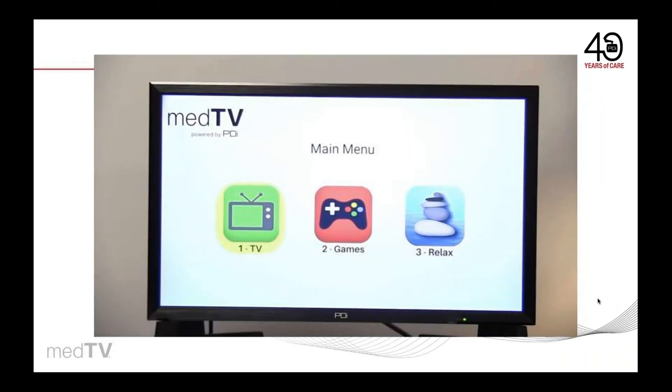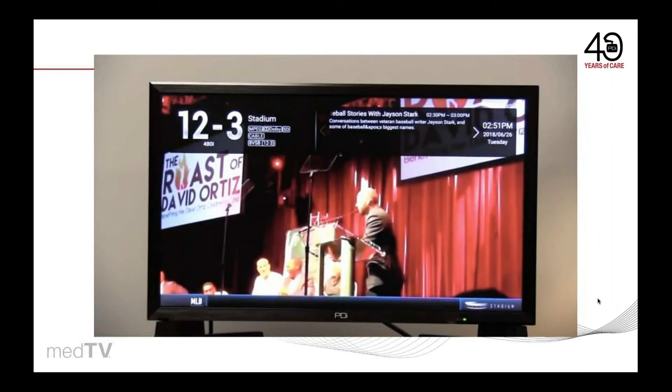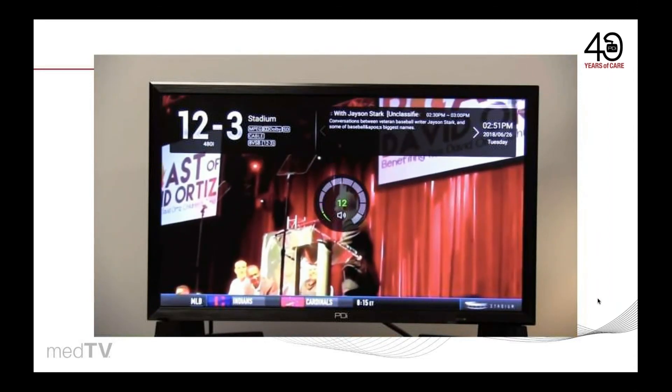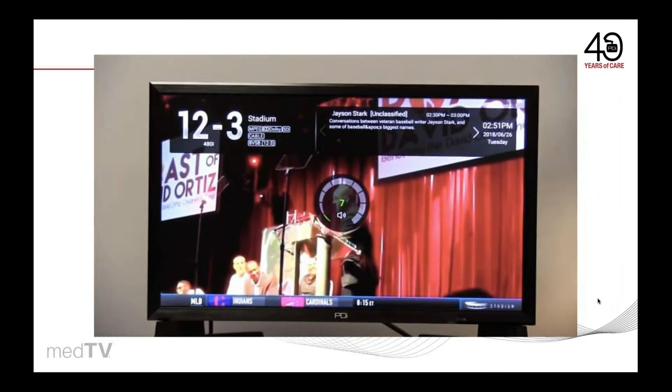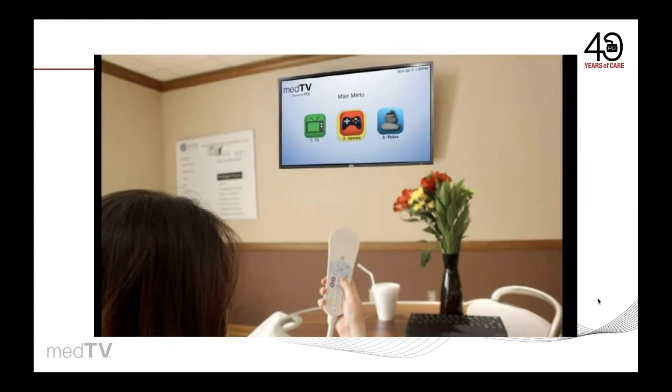Or just enjoy simple TV — you decide. Most sets offer full HD and quick response times. Designed in the USA and built to UL healthcare grade standards, ask about upgrades to a full interactive patient system when you're ready.